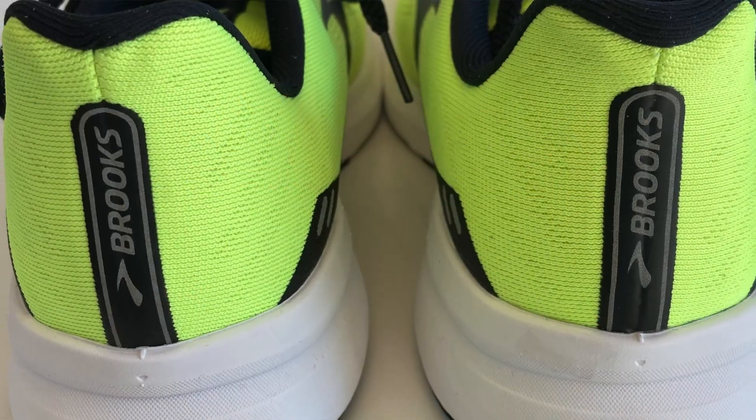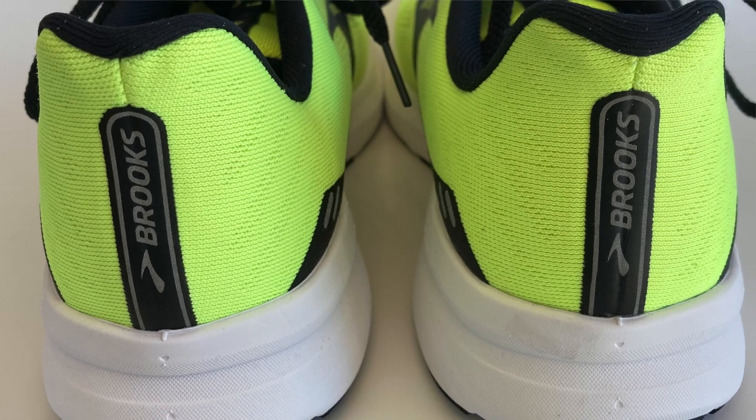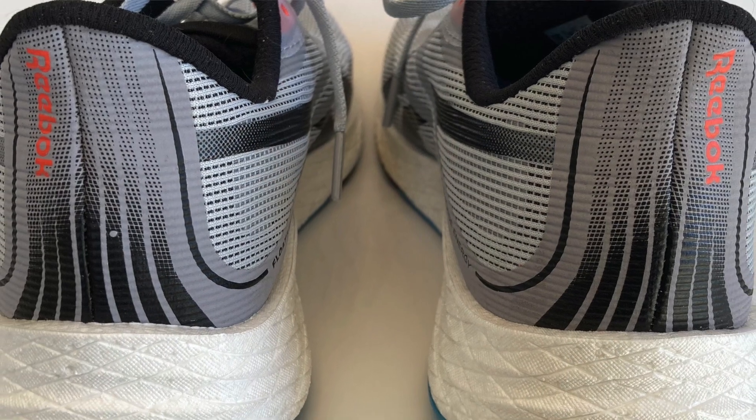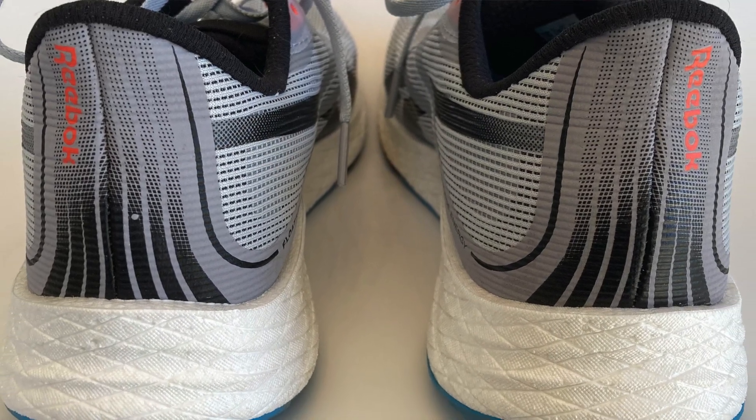They feel about the same across my midfoot in terms of how wide they are and in terms of how much room there is in the toe box — they're almost identical. The one area that I do notice a difference is in the heel. With the Brooks Launch 8, I feel like I have a more secure or locked down feeling in the heel. Not that the Reebok doesn't give me that, I just think there's a little bit more in the Launch 8 than there is in the Forever Floatride Energy 3.